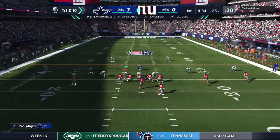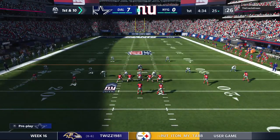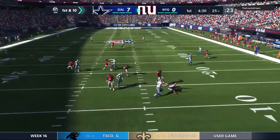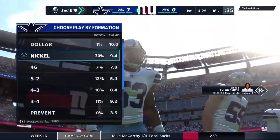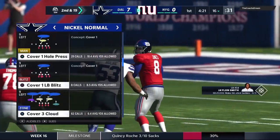Jones and the Giants now with a first and 10 at their own 25-yard line. From the gun, he'll set up to throw, and the Cowboys' pressure gets there this time for the sack. The pass rush has been a real strength of late — they know how to get to the quarterback. Four sacks last week, and that's their first one here.